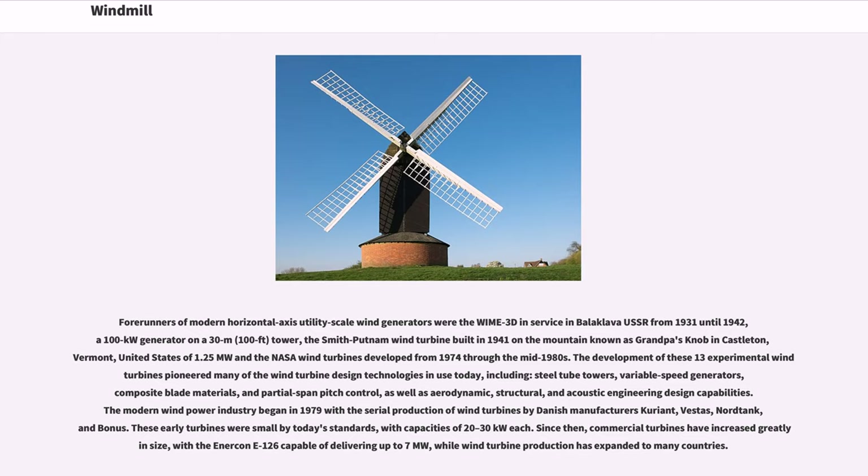The modern wind power industry began in 1979 with the serial production of wind turbines by Danish manufacturers Kuriant, Vestas, Nordtank, and Bonus. These early turbines were small by today's standards, with capacities of 20 to 30 kilowatts each.